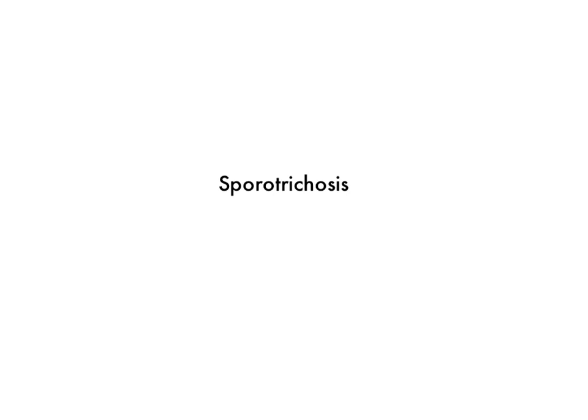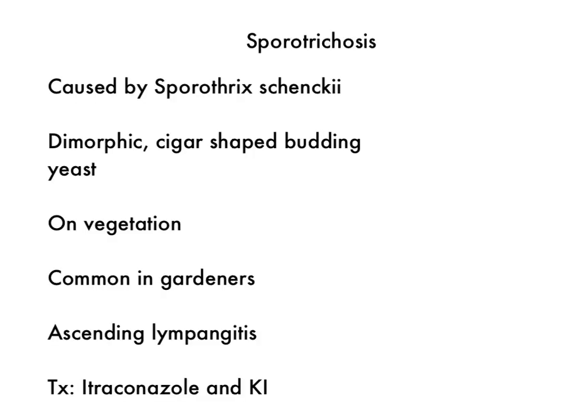In this section, we're going to be talking about sporotrichosis. Sporotrichosis is caused by the organism Sporothrix schenckii. This is a fungus, and it is a dimorphic fungus, so it's a mold in the environment and a yeast in your body.